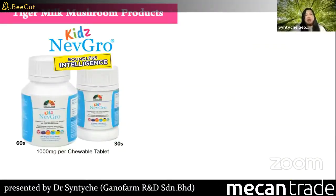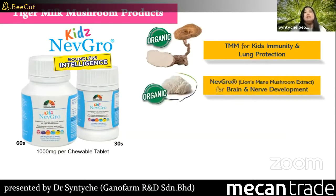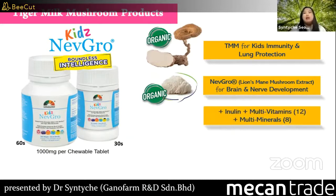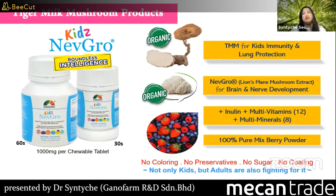We also have a product called Kids Nerve Grow. It contains tiger milk mushroom for kids' immunity and lung protection. It also includes lion's mane mushroom for brain and nerve development, inulin, multi-vitamins, multi-minerals, and 100% pure mixed berry powder — no coloring, no preservatives, no sugar, and no coating.